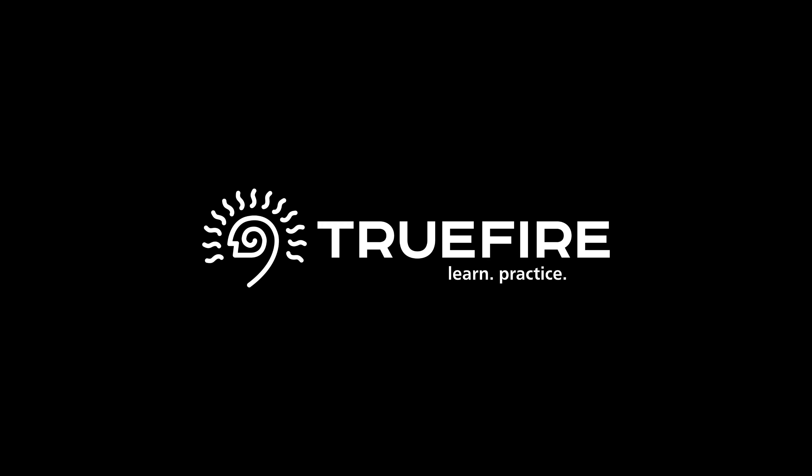This video is brought to you with the support of TrueFire. Learn, practice, and play with TrueFire.